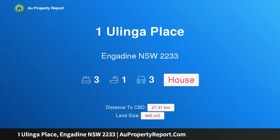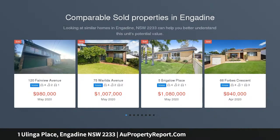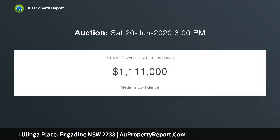Welcome to 1 Ulinger Place, Engadine, New South Wales 2233. This outstanding opportunity features a well-maintained family home set on a large 645 sqm approximate corner block in a peaceful, family-friendly cul-de-sac, with a perfect north-to-rear aspect and in close proximity to all of Engadine's amenities.